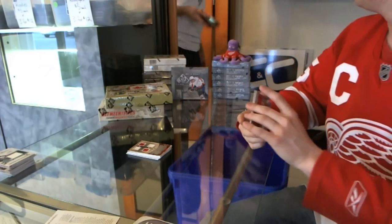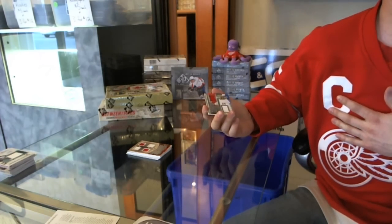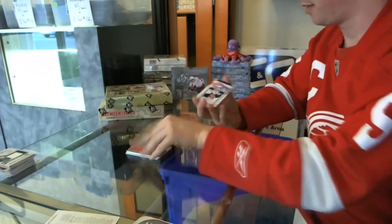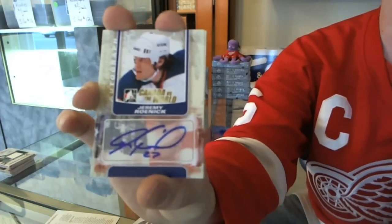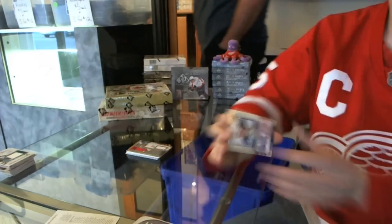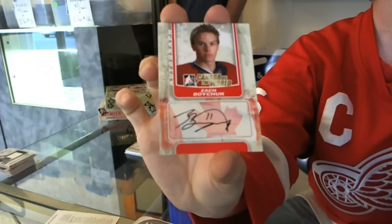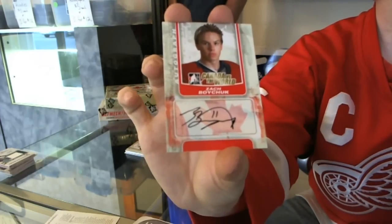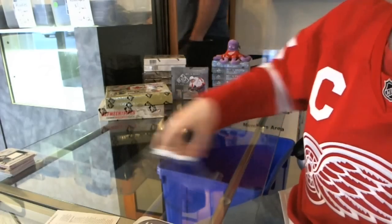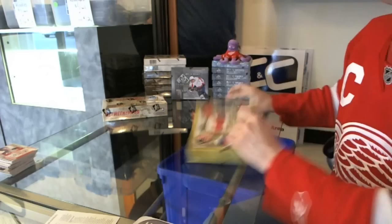12-box SP Game Used and 6-box SP Game Used. Atta boy, Bert! We've got an autograph of Jeremy Roenick. Jeremy Roenick. And Zach Boychuk. All right, second box Canada vs. World — that's a heck of a box yeah.